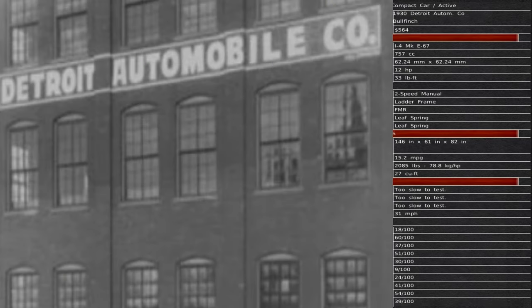Detroit Automotive Company has a vehicle called the Wolfinch. They have a material cost of $564, total displacement of 757 cc, 12 horsepower, and 33 foot-pounds of torque. Two-speed manual transmission. Overall length is 146 inches, width is 61 inches, and the height of that vehicle is 82 inches high. Fuel consumption is 15.2 miles per gallon, overall cargo capacity is 27 cubic feet, and the top speed is 31 miles per hour.